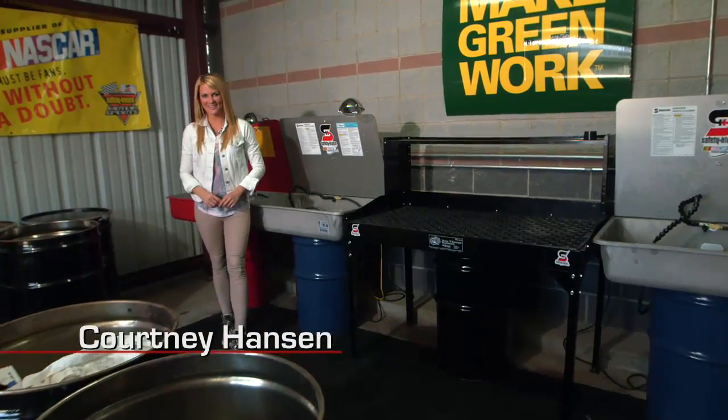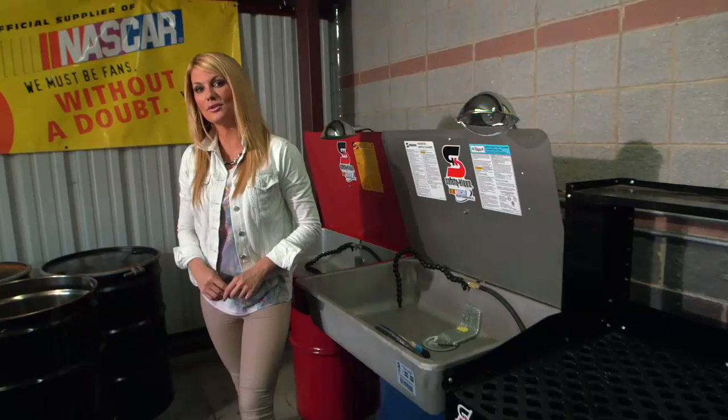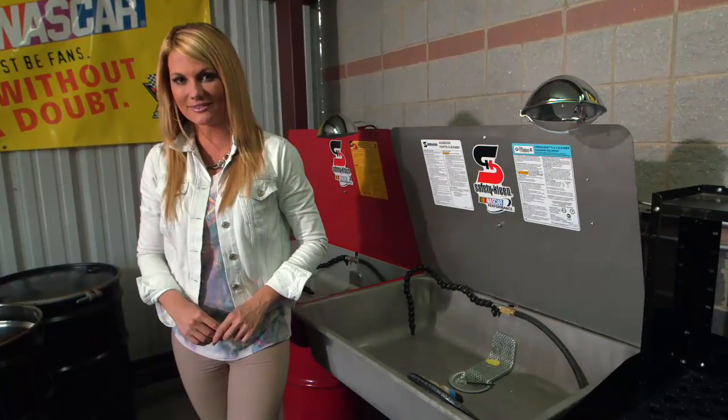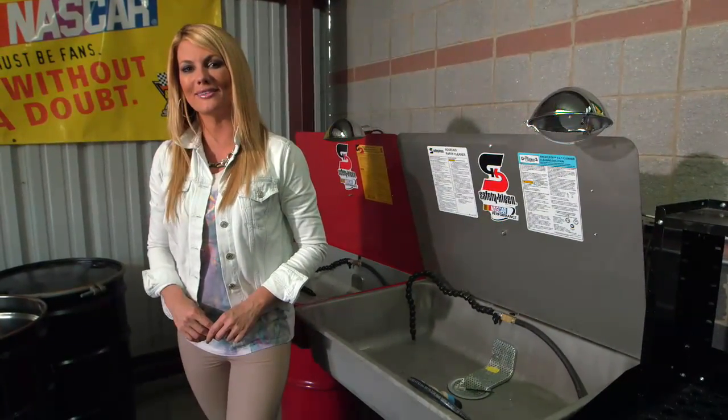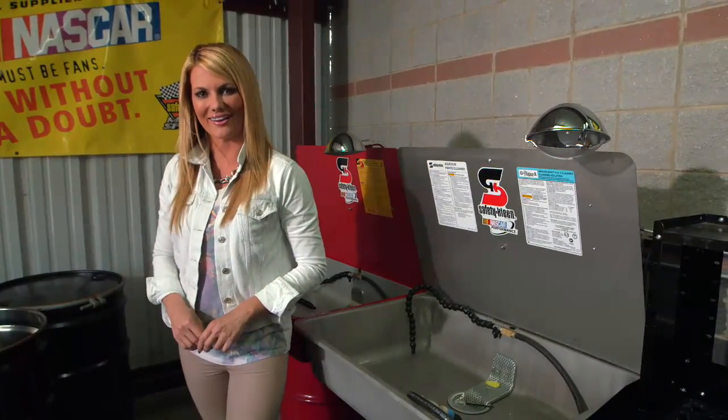Courtney Hanson here with you at NASCAR.com. Do you ever wonder what happens to all the fluids that get used up during the course of a race weekend? Well, just like you and I, the teams recycle their old oil and other fluids, and they can do it right here at the racetrack.